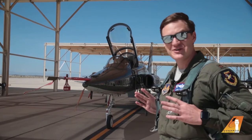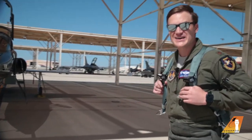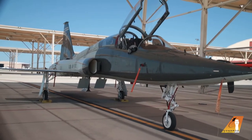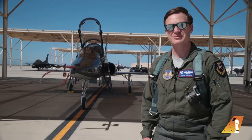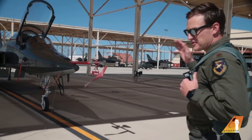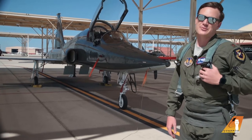Hey guys and gals, it's Chief here again. I hope you enjoyed what you learned from Data and Growl. Now it's time for us to go flying in the mighty T-38 Talon. Growl told you his F-16 Falcon was almost as old as he was — I'll tell you, this aircraft, which was designed back in 1950 and built in 1960, is probably older than your parents and probably older than your grandparents. This great aircraft is the first supersonic jet trainer the Air Force had, and that's why we still use it today. It has a lot of interesting things we teach our students when we go fly.